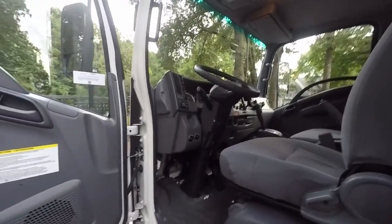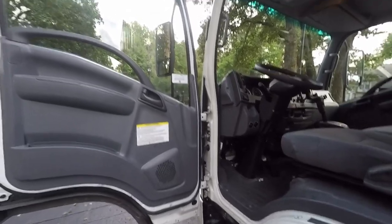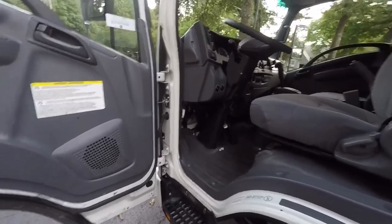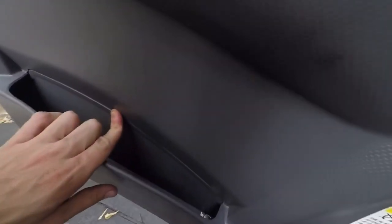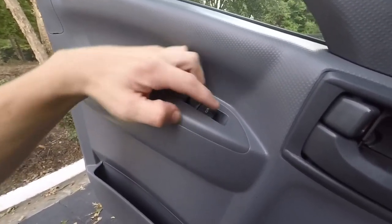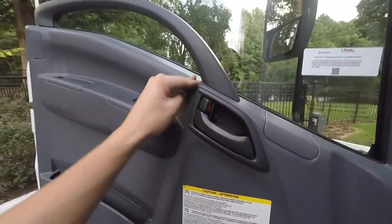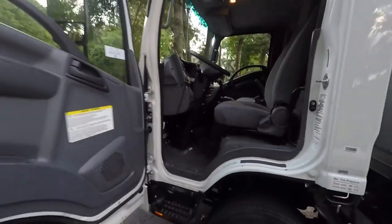Moving on to the inside of the cab — it's basic. This has been the same cab for years with the Isuzu; not much has changed interior-wise, but it works and holds up very well. Over here you've got a little magazine cubby with some change in it. This one has electric windows — I'm not sure if that's a standard option — automatic driver window and electric passenger window, which is nice.